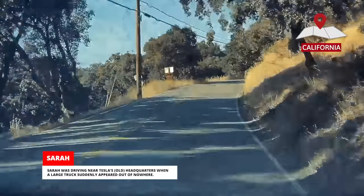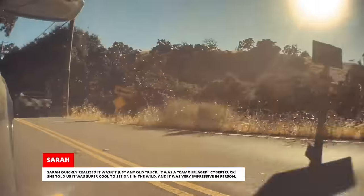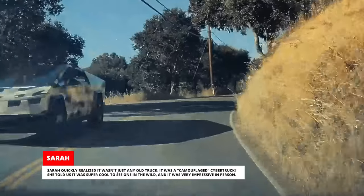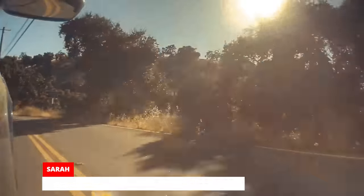Sarah was driving near Tesla's headquarters when a large truck suddenly appeared out of nowhere. Sarah quickly realized it wasn't just any old truck — it was a camouflaged Cybertruck. She told us it was super cool to see one in the wild and it was very impressive in person.